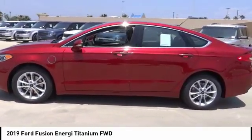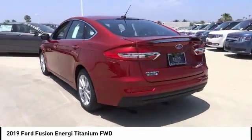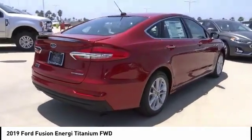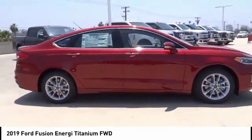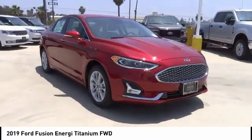The Ford Fusion Energi is an electric hybrid vehicle with all of the efficiencies you want in an electric vehicle. It also offers the new sync infotainment interface, push button start, and an 11-speaker audio system, and is priced below $40,000.